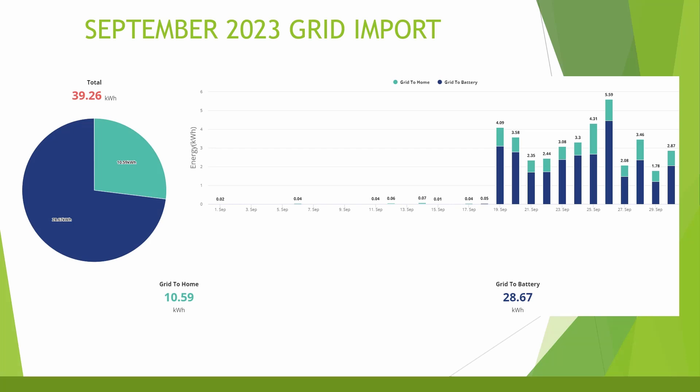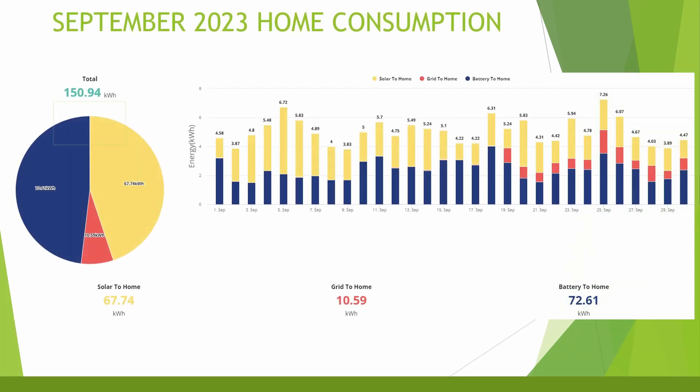This next chart shows the change in energy usage between the two tariffs — my grid import for September. There was very little import early in the month other than for the electric car. After switching to Intelligent Octopus, it makes sense to charge the battery overnight, totaling around 40 kilowatt hours for the second half of the month — 10 to the home and 30 into the battery. Home consumption minus EV usage totaled around 150 kilowatt hours, with 67 kilowatt hours from solar and 72 from the batteries.